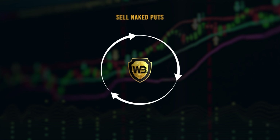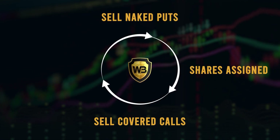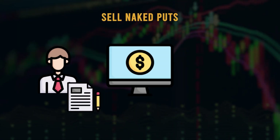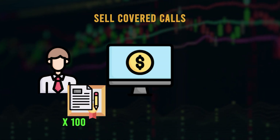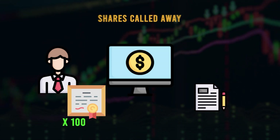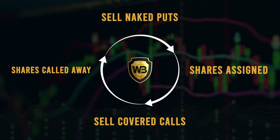Now it's not the game show. The wheel strategy is a cycle, hence the name. It begins by selling a naked put on a stock that you're interested in trading and would not mind owning if it gets put to you. If the put ends up in the money at expiration, you'll get assigned 100 shares of stock. Then you can begin selling covered calls on it until your shares are called away. And once those shares are called away from you, you go back to selling puts and the cycle continues.